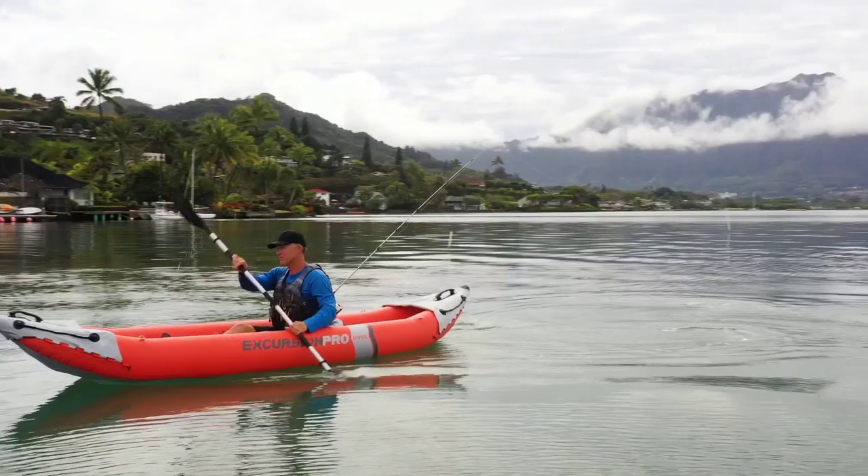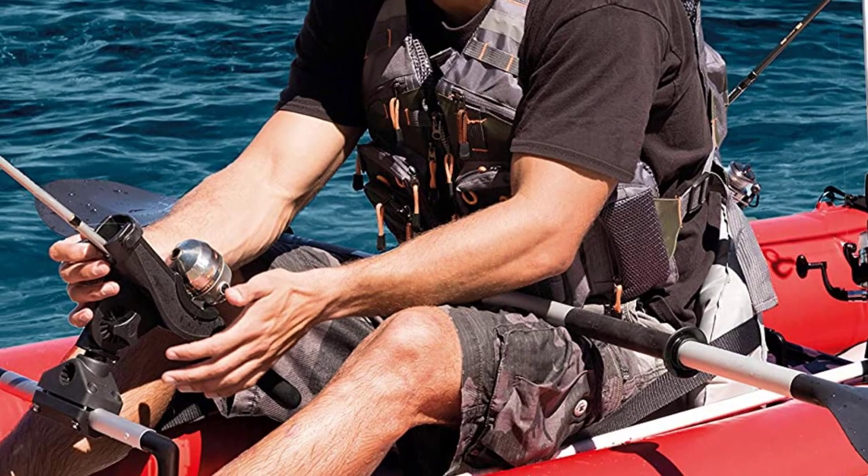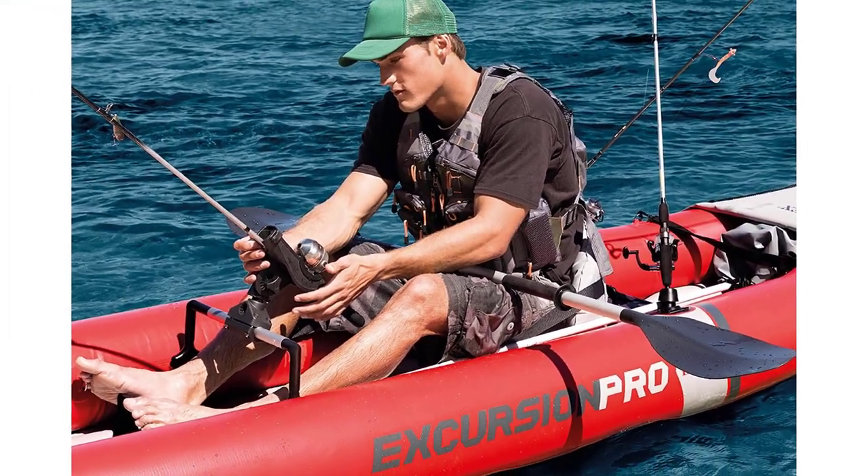The Intex Excursion Pro offers a total of two fishing rod holders, so you can keep extra bait and tackle combinations at the ready.